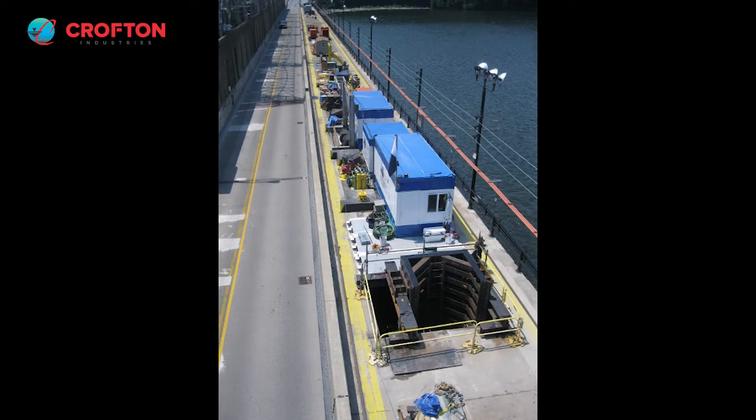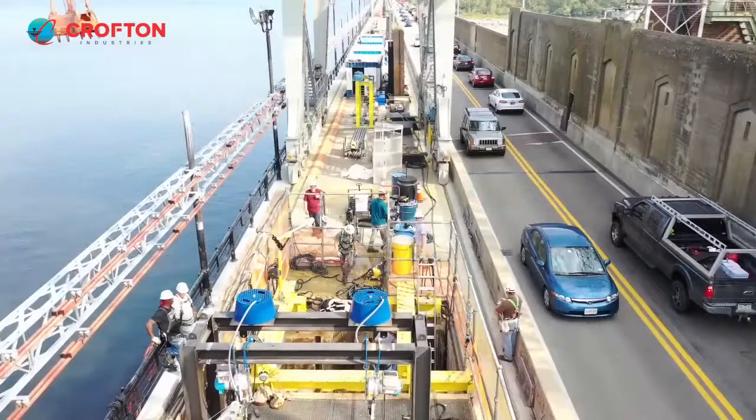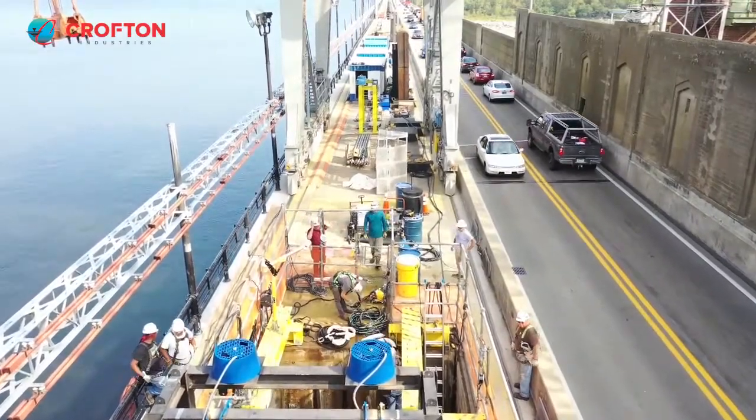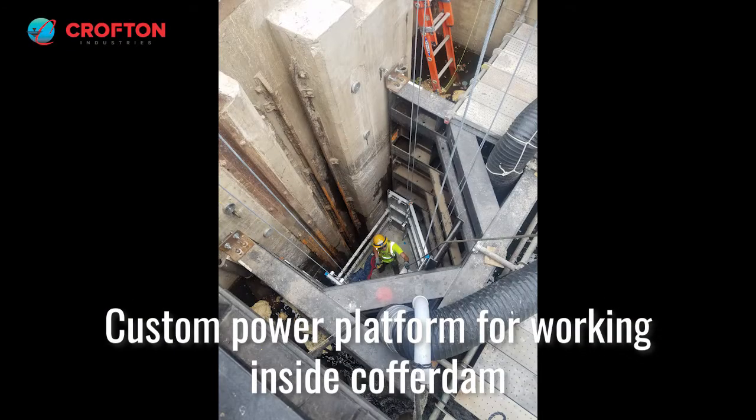Once the cofferdam is placed, it's anchored to the concrete intake wall by divers, pumped dry and sealed in preparation for the installation of interior lighting, ventilation, and access platform.